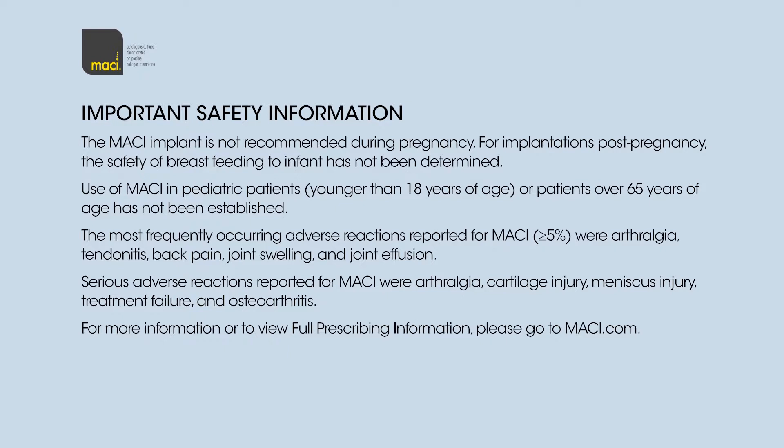The most frequently occurring adverse reactions reported for Macy, greater than 5%, were Arthralgia, Tendinitis, Back Pain, Joint Swelling, and Joint Effusion. Serious adverse reactions reported for Macy were Arthralgia, Cartilage Injury, Meniscus Injury, Treatment Failure, and Osteoarthritis. For more information or to view full prescribing information, please go to Macy.com.